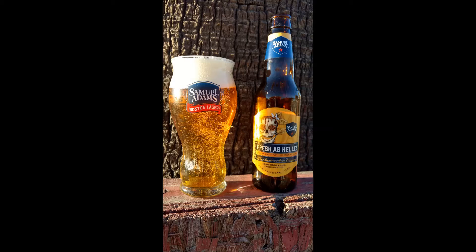5.4% ABV. This is a Hellas lager, so a German-style lager. The aroma is flowers and citrus fruit with a hint of grain, so it's got that little sweet background. The appearance is a vibrant yellow with a thick white head.